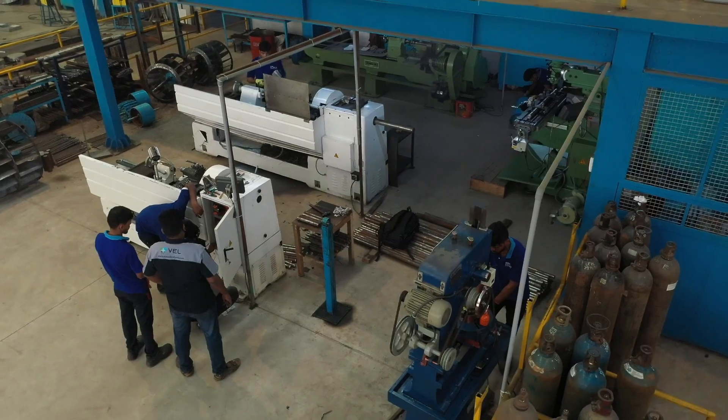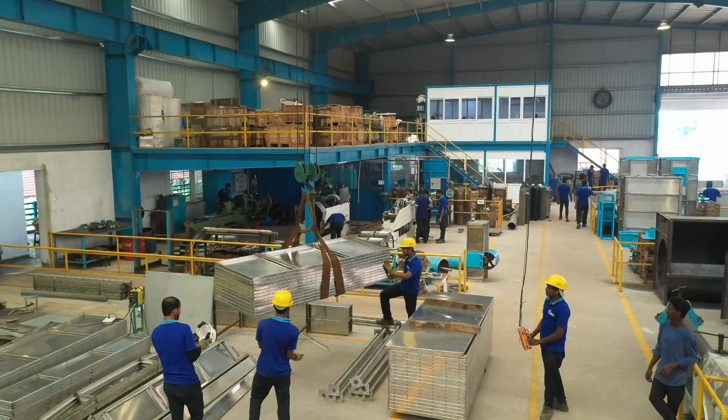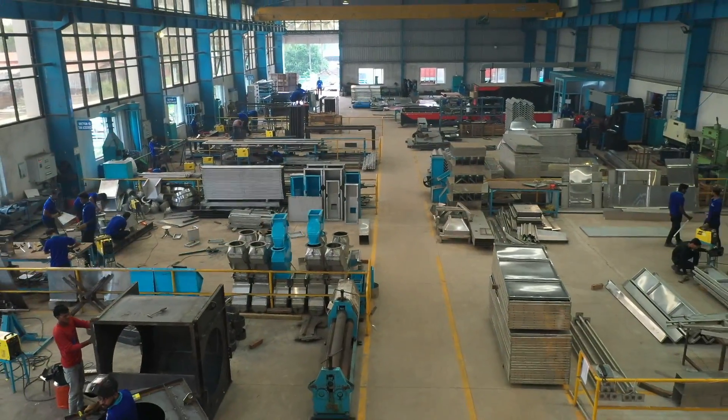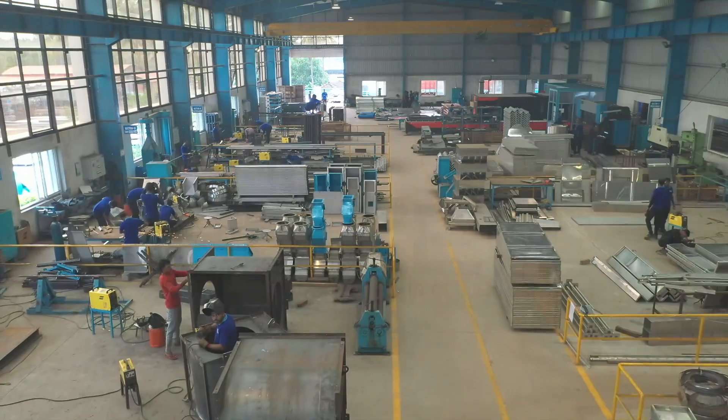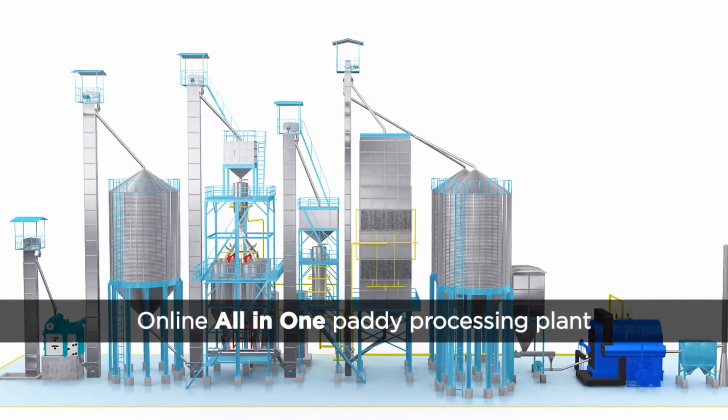Our power boiling system can process all varieties of paddy and produce the quality as required. SKF Elixir invites you to experience the engineering excellence behind its world class online all-in-one paddy processing plant.